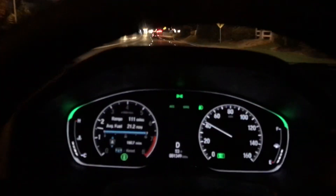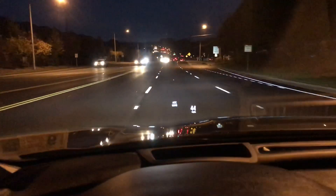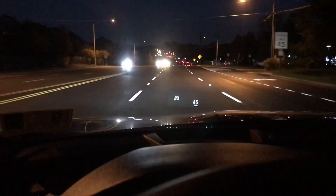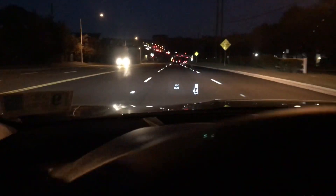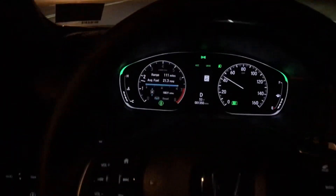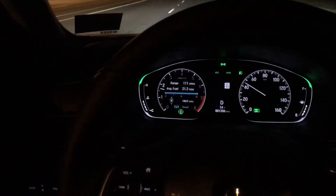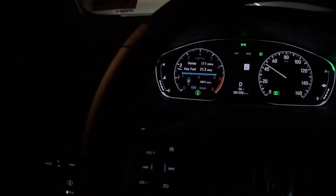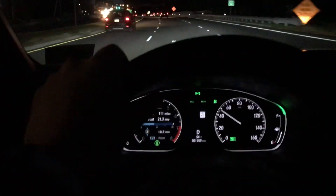I want to show you what happens when we approach a speed limit sign. Let's focus on the heads-up display — boom, we picked it up, speed limit's 45. This car really is impressive. I definitely enjoy driving it. I love this car. Ignore my gas mileage — it's pretty crappy because I've been driving it like an animal, but it's a really fun car to drive.